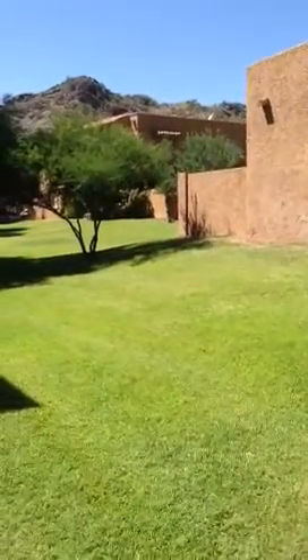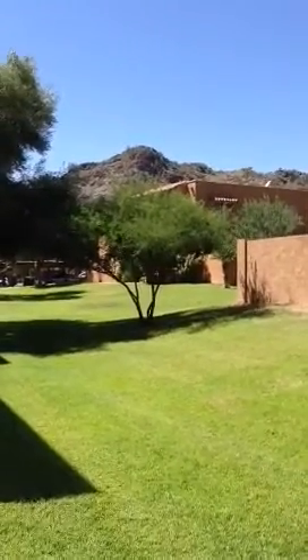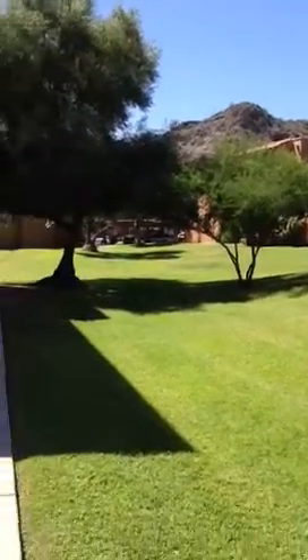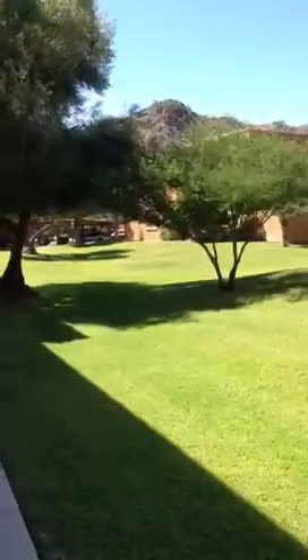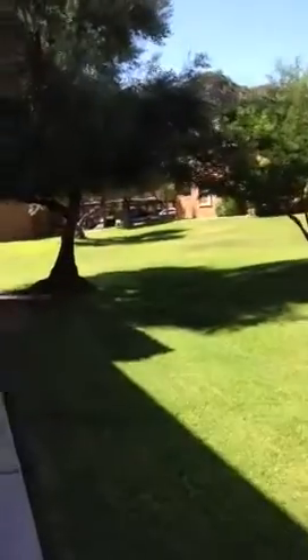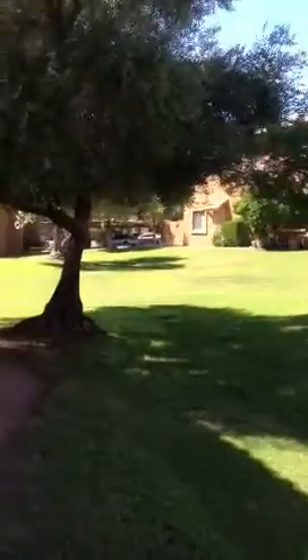This is what this unit looks like. The condo outside — you can hear the birds and mountains all around. You can see what the complex looks like. It's been remodeled inside and outside, and it's very peaceful, very quiet.